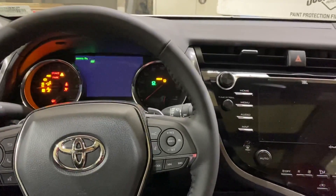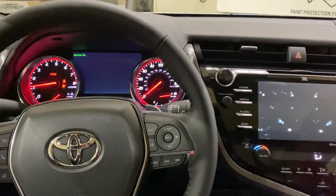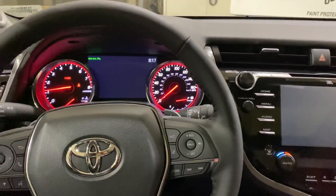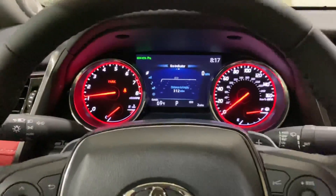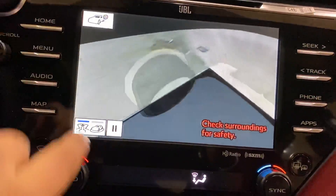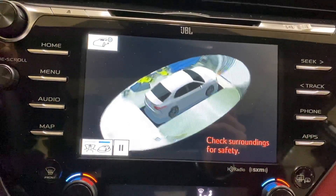There are a bit more options on this one, including the display. The key is still a smart key. This one also has a V6. The gauge cluster is not all red like the TRD Camry. It does have a 360 camera — pretty cool stuff.